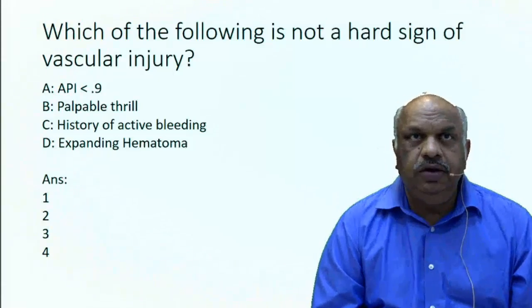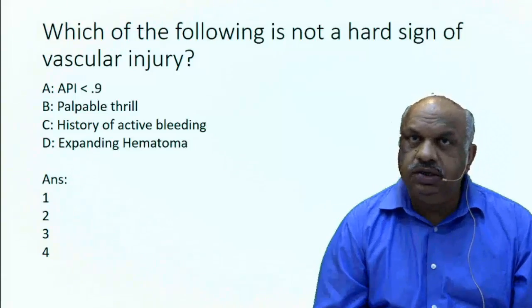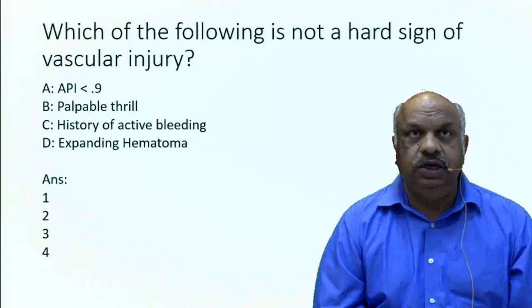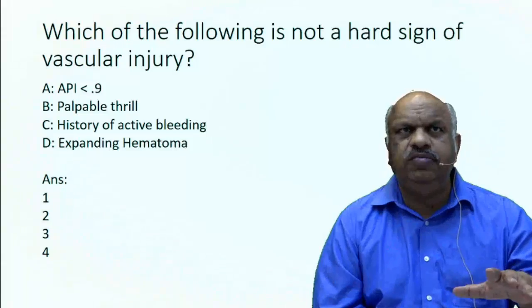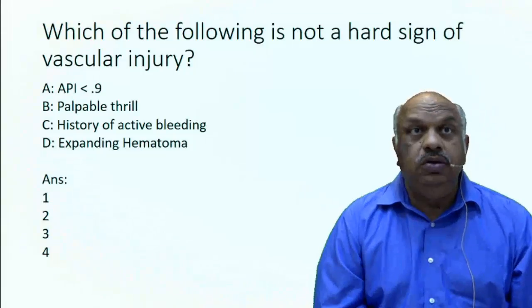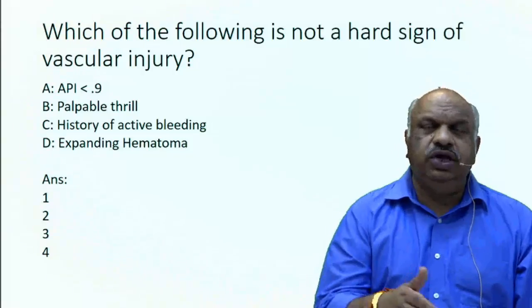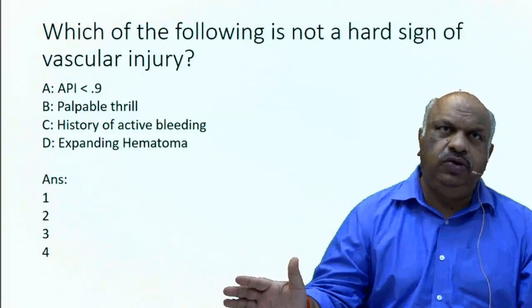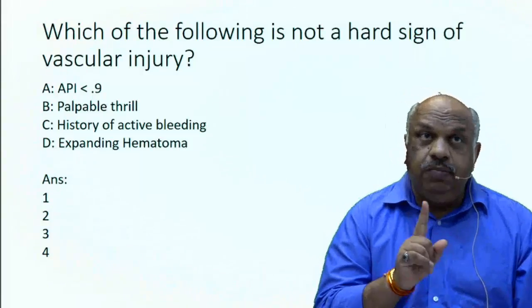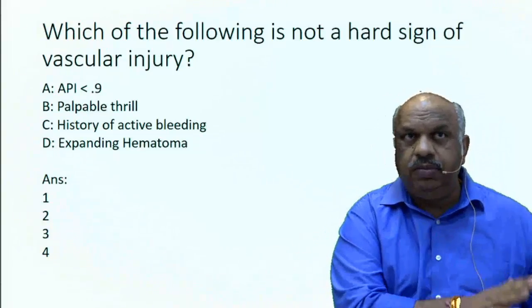Palpable thrill is a hard sign. Ischemic limb is a hard sign. Absent pulse is a hard sign. Expanding hematoma is a hard sign. Just a hematoma — not expanding — becomes a soft sign. Decreased pulse is a soft sign, but absent pulse is a hard sign. History of active bleeding, like relatives saying he bled a lot at the site of trauma — that's not a hard sign, that's a soft sign. But if he is bleeding either pulsatile or continuous bleeding with shock, these become hard signs.